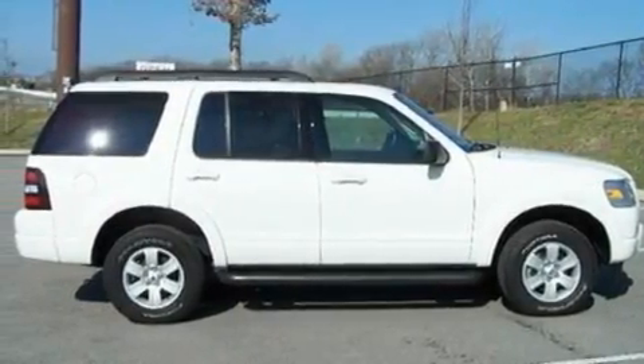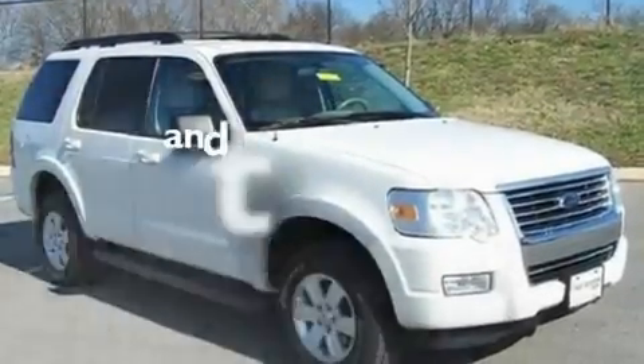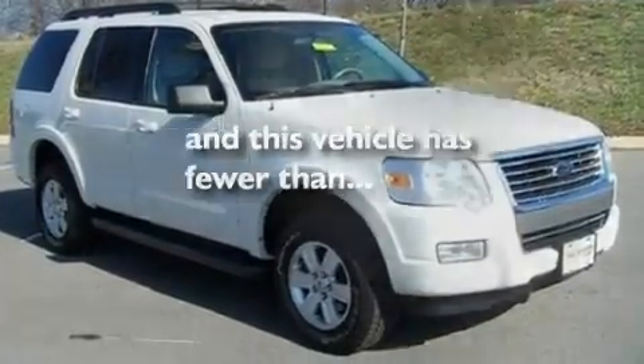Alloy wheels, a low tire pressure indicator, a rear window defroster. And this vehicle has fewer than 22,000 miles on the odometer.